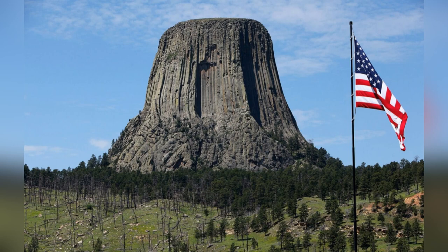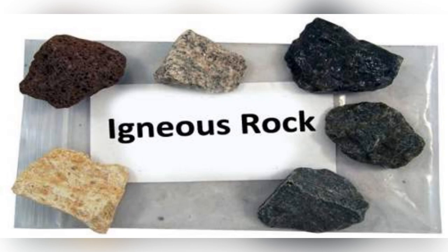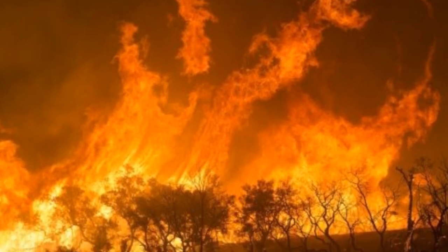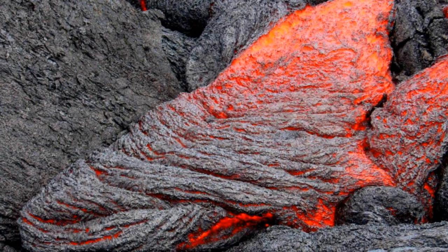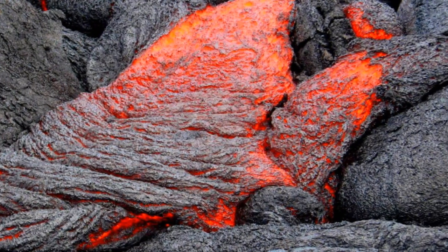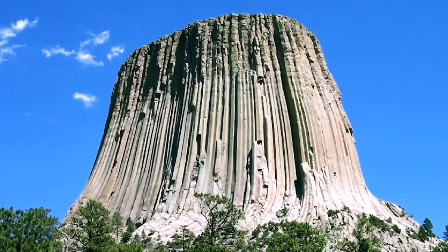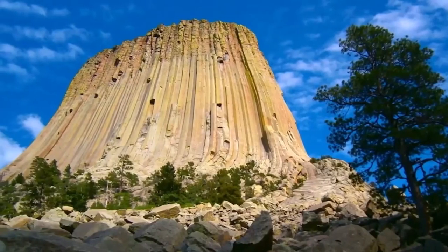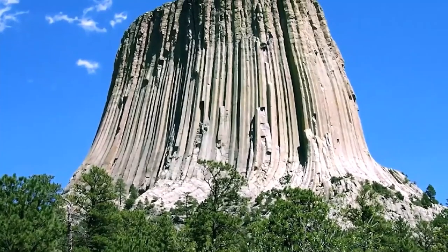The Devil's Tower is made of igneous rock. The word 'igneous' is derived from the Latin word meaning fire. It is magmatic rock. Volcanic eruptions of lava are the source of magma and the main source of igneous rocks. As the Devil's Tower cooled, it is theorized that hexagonal columns were formed, up to 20 feet tall.